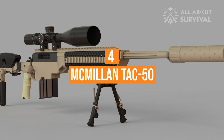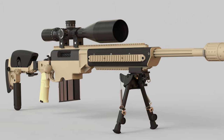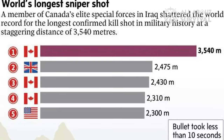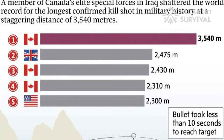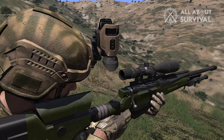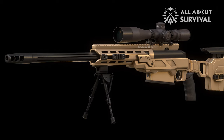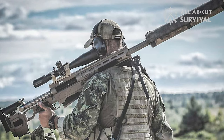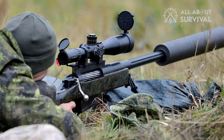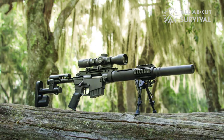Number 4: McMillan TAC-50. How could you make a list of the world's best sniper rifles without including the rifle used to make the longest kill shot in history? Canadian commandos with the elite JTF-2 utilized the McMillan TAC-50 to kill a member of ISIS at 3,540 meters — 2.2 miles in freedom units. Snipers with the SEAL teams also utilized the TAC-50 as the Mk-15. The TAC-50 uses a bolt-action design and is considered a precision anti-material rifle. It's still a beast at 26 pounds but features a long 29-inch barrel.